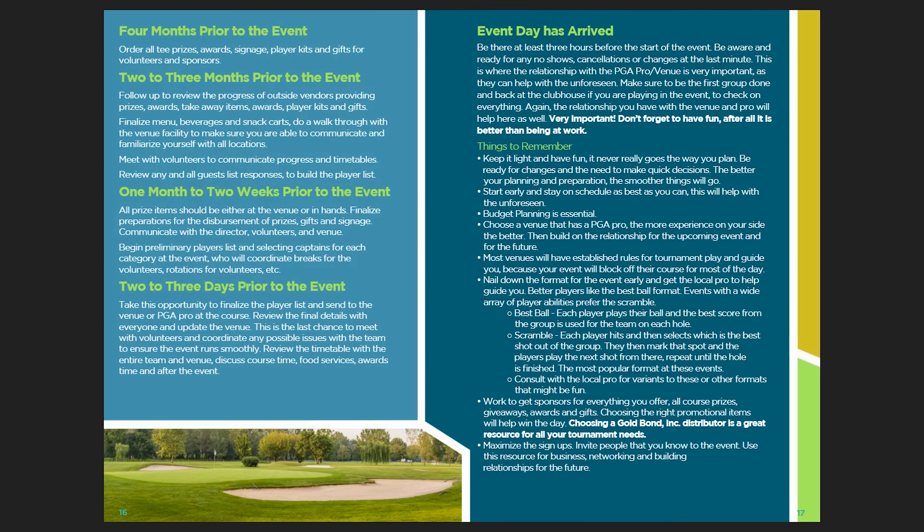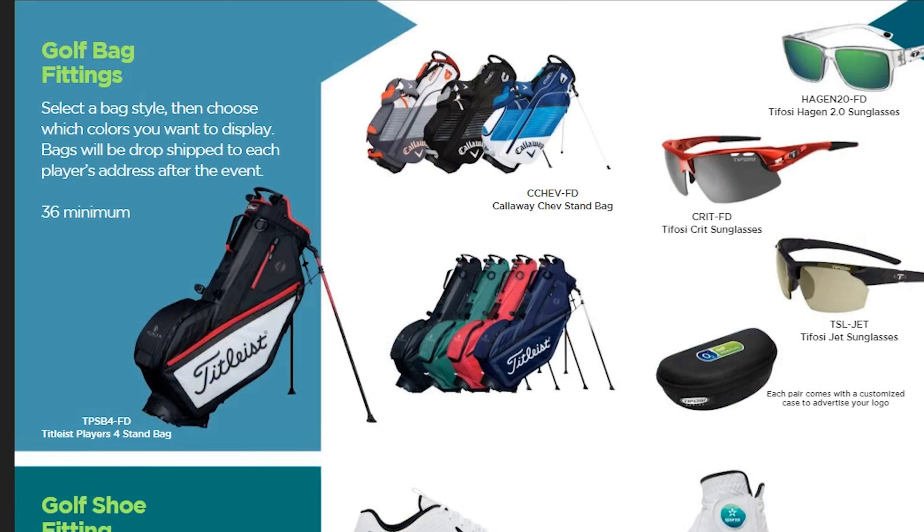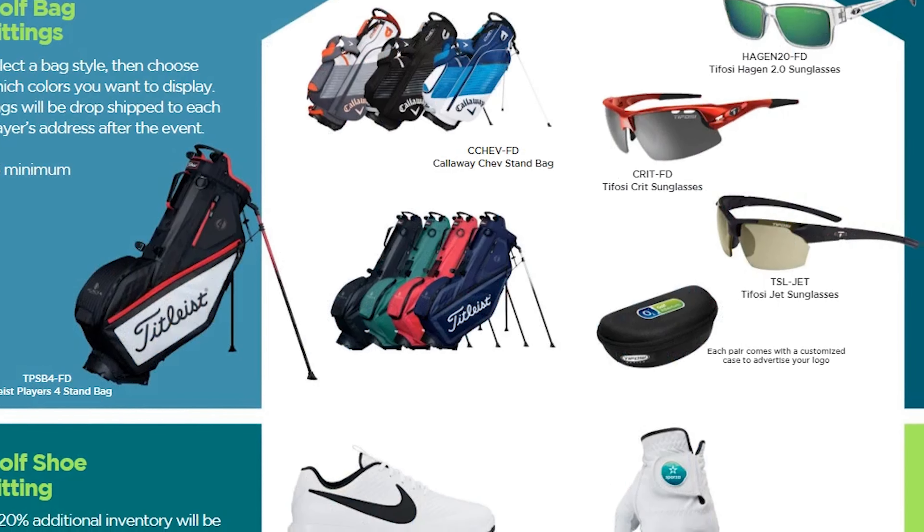How much money do you want to raise? What type of player are you trying to attract? Which golf course is appropriate for your event? How much will your players be willing to pay? And are you offering enough value to achieve your goals? Because it is critical to add as much value as possible to attract the golfers.